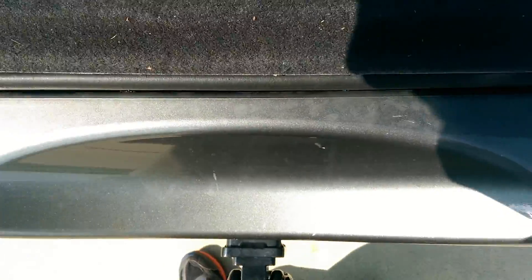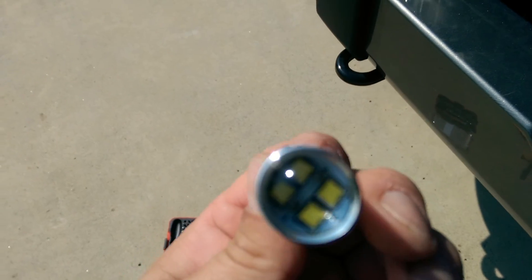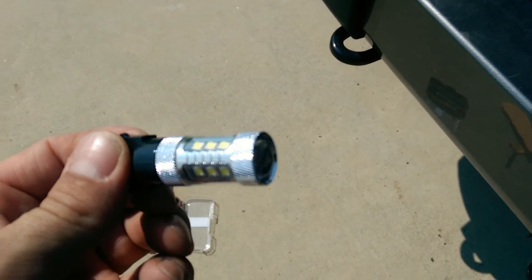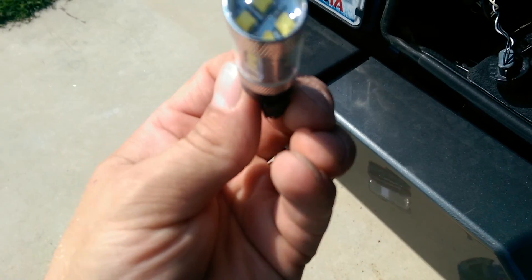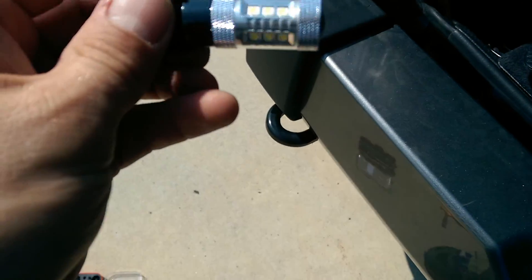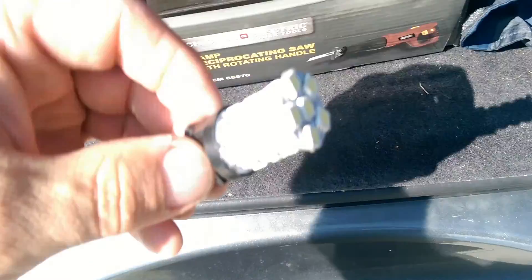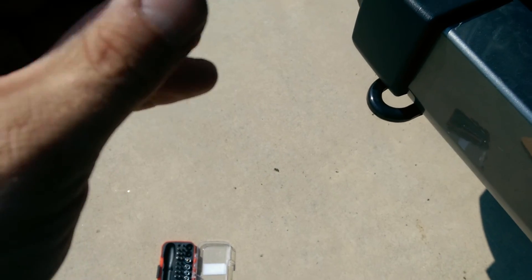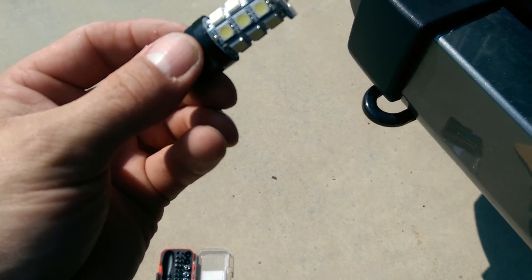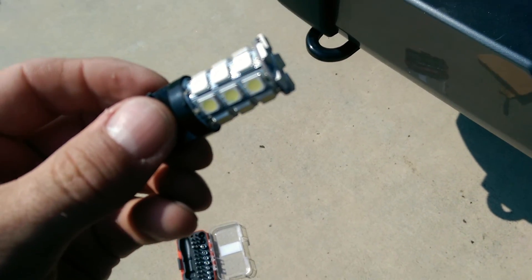I want to do a quick review on what I received today - these LED light bulbs, supposed to be about two and a half to three times brighter than the stock halogens. You can see they have a reflector in there. This is what I had bought locally - do not buy these. They are nowhere near as bright as stock halogens; they're purely cosmetic. They are LEDs but they do not throw off any light.